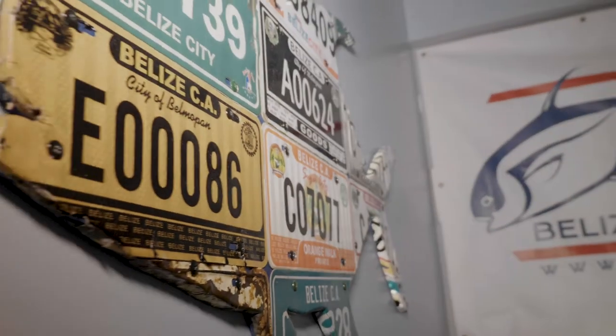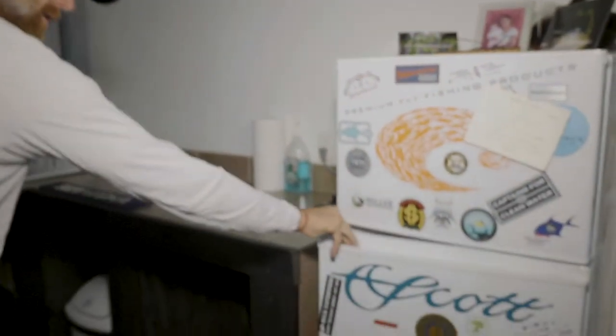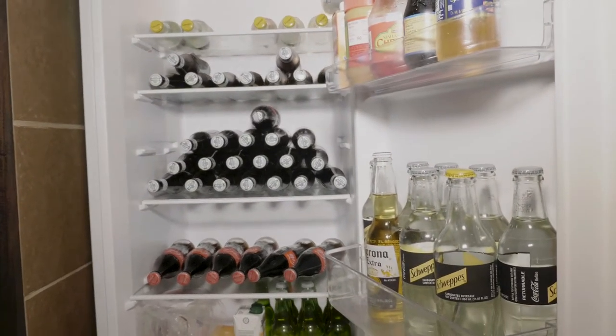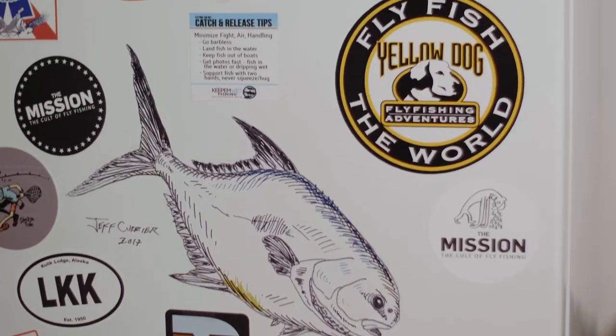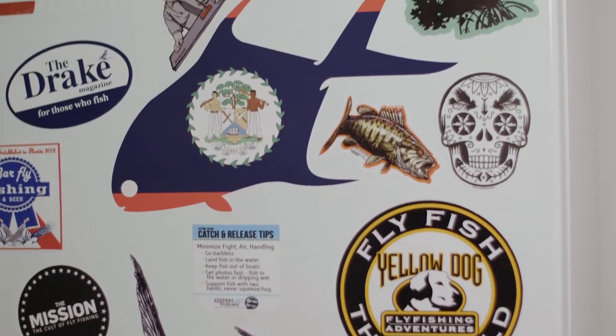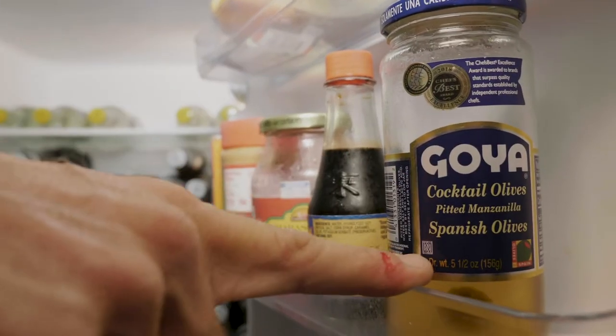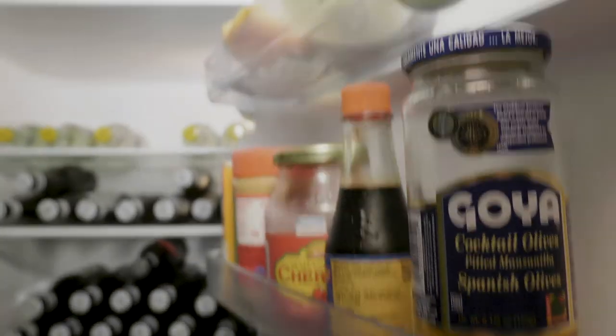Let's see what we got in the fridge. Bunch of Belikin, bunch of Coke, limes, tonic of course. In Belize, we like the good tonic. If you know me, I like olives in my gin. It's mango season, so we got some mangoes. That's pretty much it.